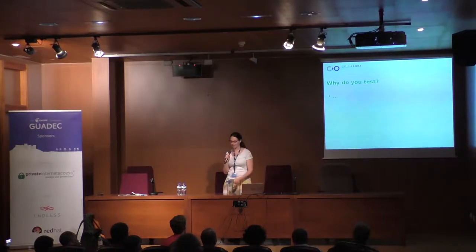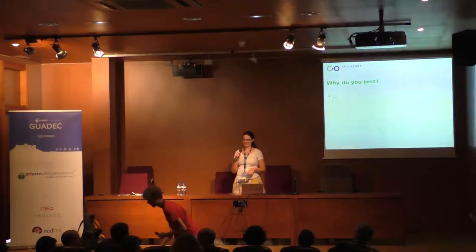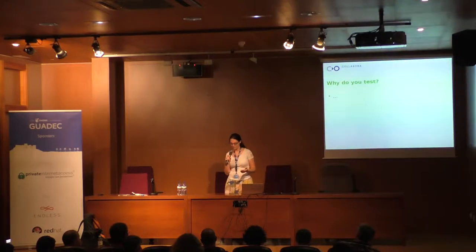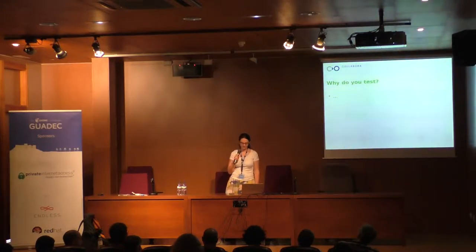Okay, so why do you test? This is where I want some input from you guys. Why do you guys do testing? Please use the microphone so we get the recording. Because stuff is always broken, and even when it's not broken, you can't tell if it works well until you test it. So you're assuming that when stuff's developed there's going to be bugs, right? Qualitative feedback is nice, but quantitative — hard numbers are unarguable and more useful.